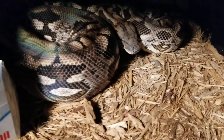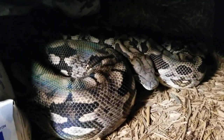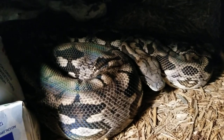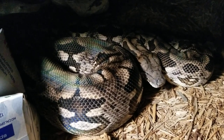Oh surprise — this is Gorgo, my big adult female Dumeril's boa. She has thrown me for a loop multiple years in a row. Since her last litter in 2016 — holy crap, that was four years ago.